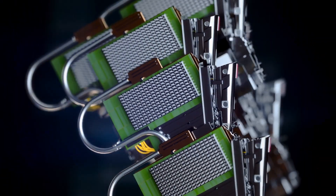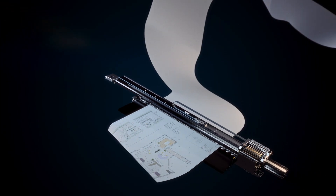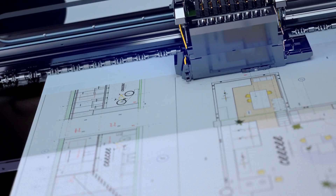Trusted technology with next generation printing power that takes you into the future. Into your future.